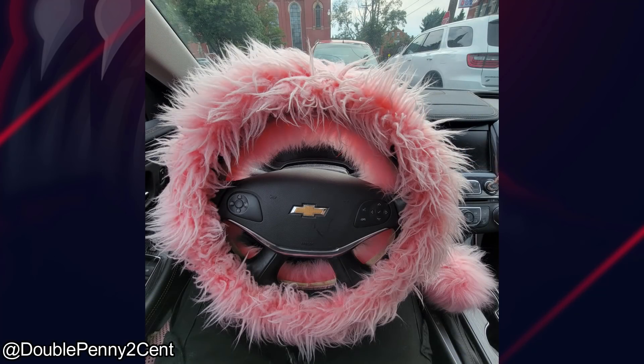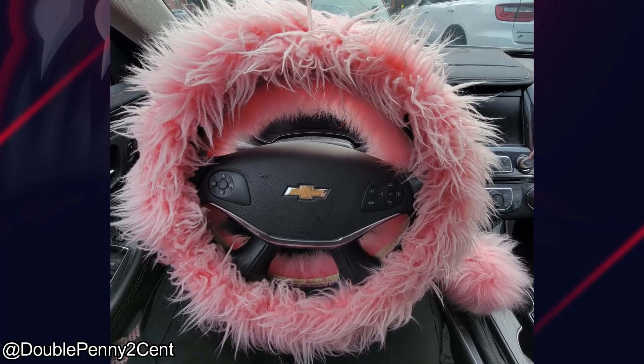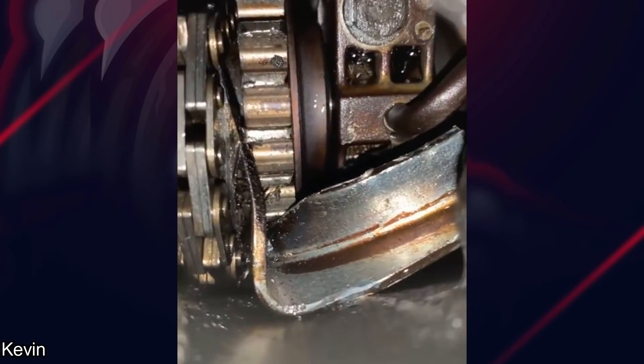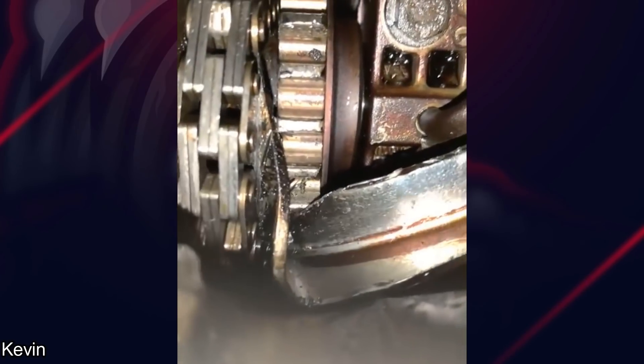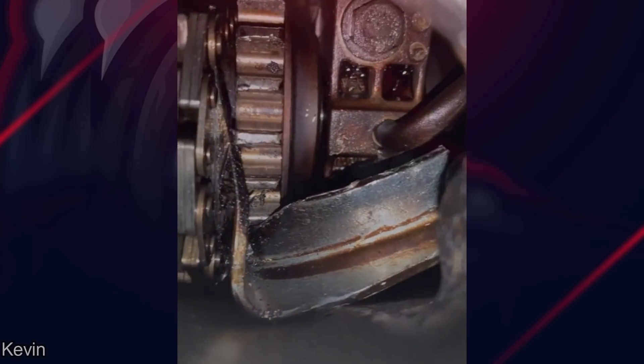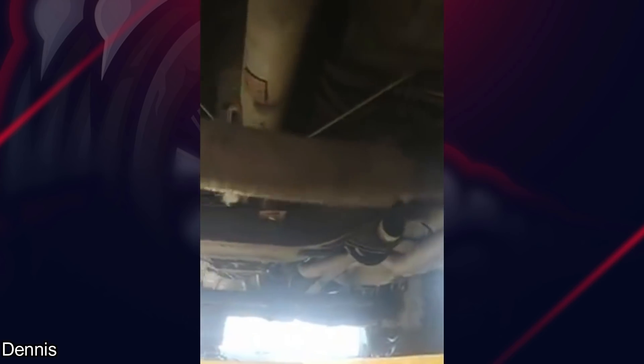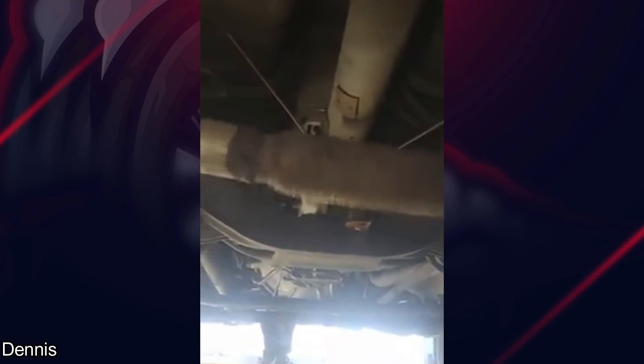It's been a while since we've seen one of these on the channel, but they're back. It's been a while since we've seen the vehicle.